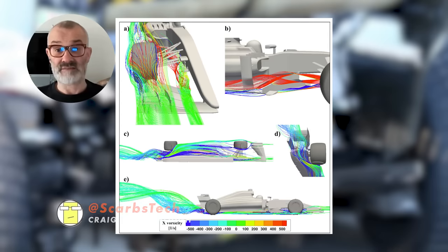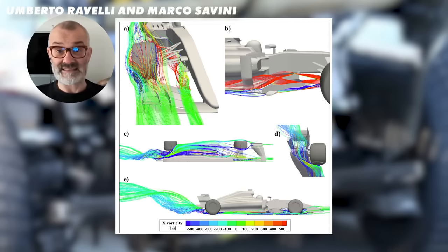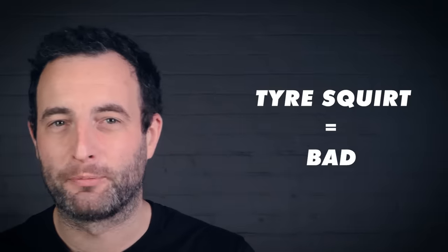Here's Scarbs to explain. So if you can imagine that tyre being pushed through the air, all of the air is trying to part around the tyre. Now the air that parts around the inside of the tyre goes sideways towards the centre line of the car and can go into the diffuser and really upset the diffuser's performance. So basically, tyre squirt equals bad.